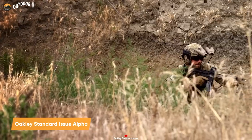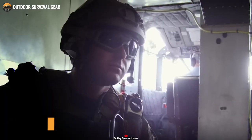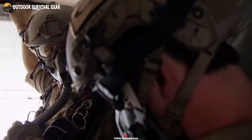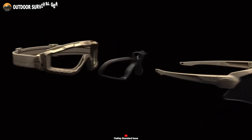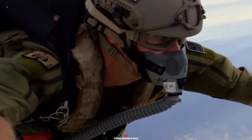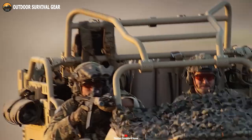Safeguard your eyes not only against harmful ultraviolet rays, but also unforeseen severe impacts with the Oakley Standard Issue Alpha. This pair of tactical sunglasses boasts a high-impact-resistant Ballistic M-Frame in matte black, surpassing high-mass and high-velocity impact standards.